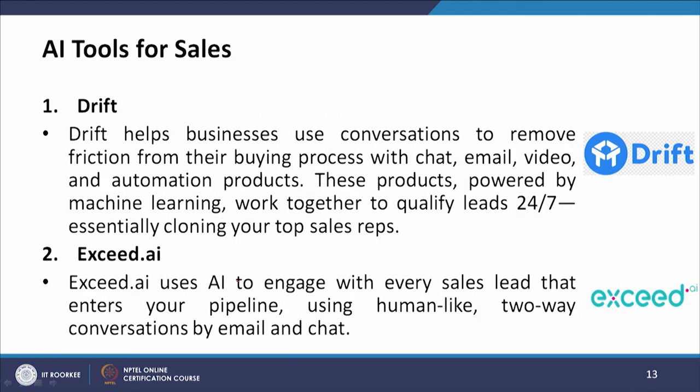Looking at AI tools for sales, the first is Drift. Drift helps businesses use conversations to remove friction from their buying process with chat, email, video, and automation products. These products, powered by machine learning, work together to qualify leads 24/7, essentially cloning your top sales reps.